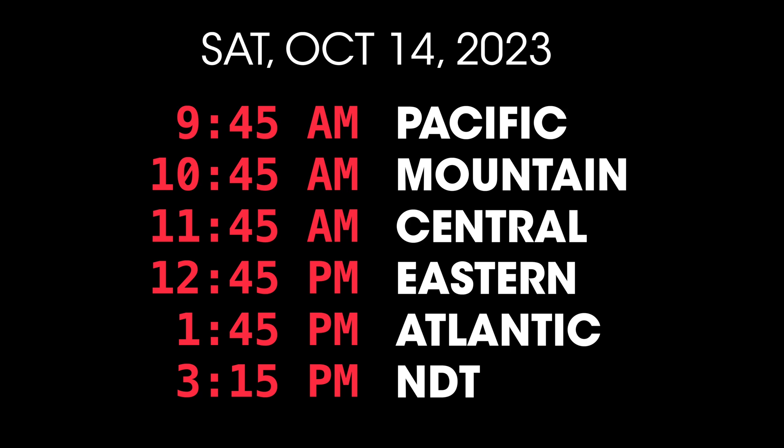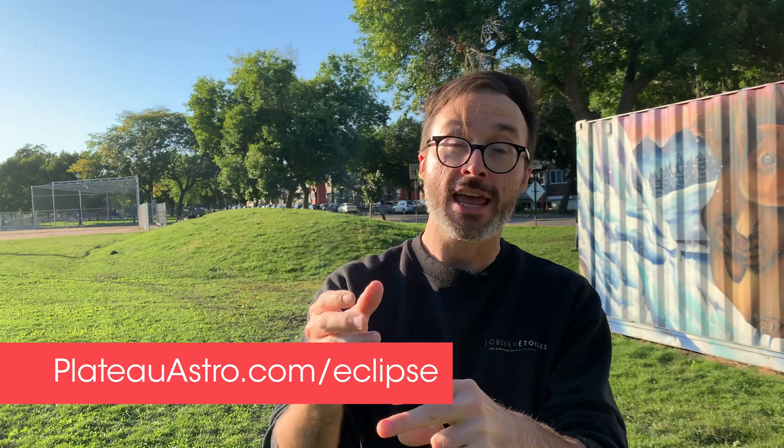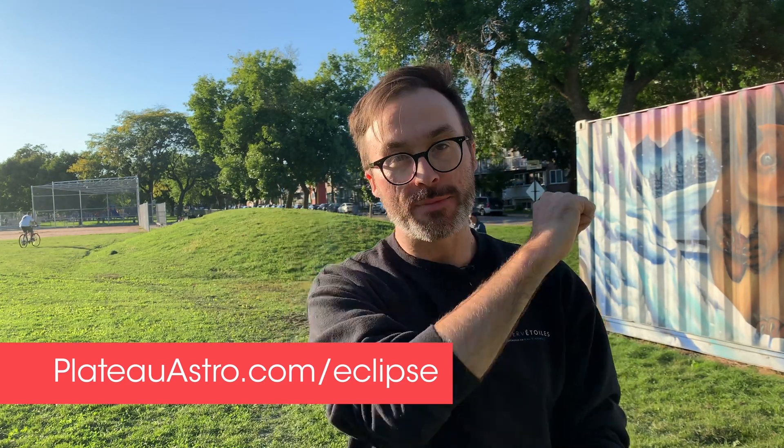Here's the exact time I want all of you to take a photo of it in your time zone. Then you can submit your photo at plateauastro.com/eclipse. I'll show you all of the submissions, and then I'll randomly draw a winner and send out some Plateau Astro prizes. For me, I'll be in Mexico for a friend's wedding, so I'll take some photos down there and show you how different the solar eclipse looks all the way down there.